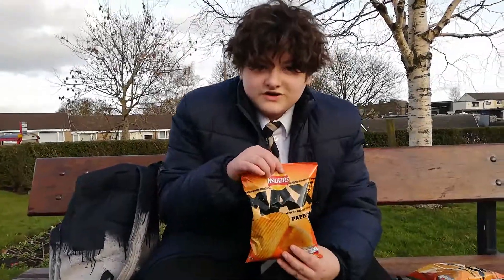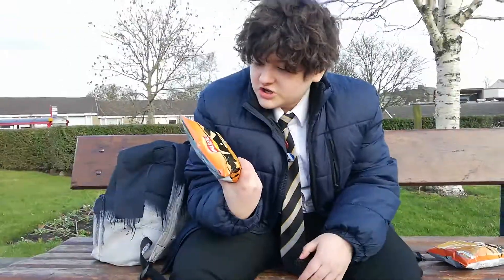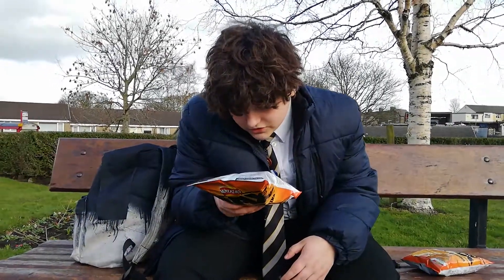So these are what they look like — you've probably seen them before. They're very good. This is a single serving bag, it's 50 grams.